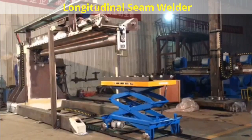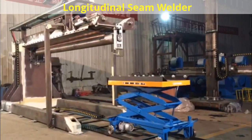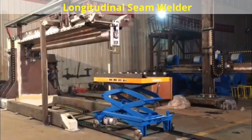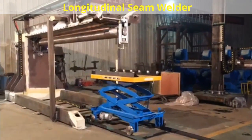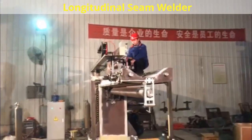Longitudinal Seam Welding System Series: This longitudinal seam welding system can weld internal and external seams. Various medium wall materials such as carbon, stainless steel, and alloys can be used along with a variety of welding processes including PAW, TIG, and MIG/MAG.